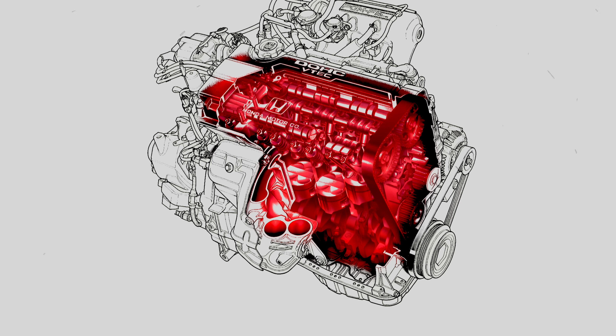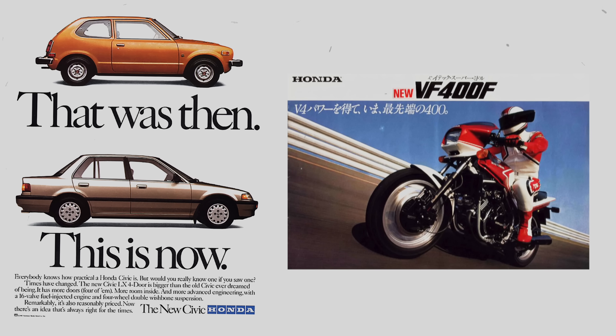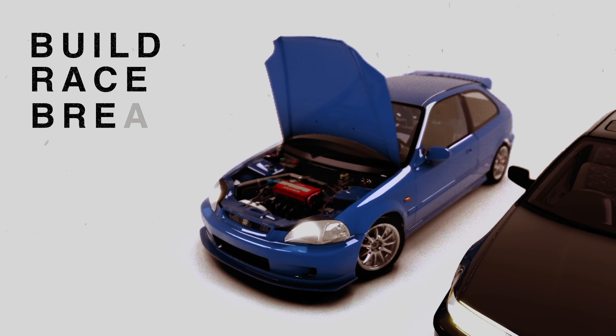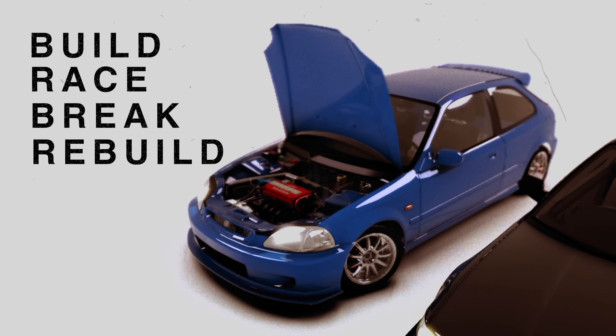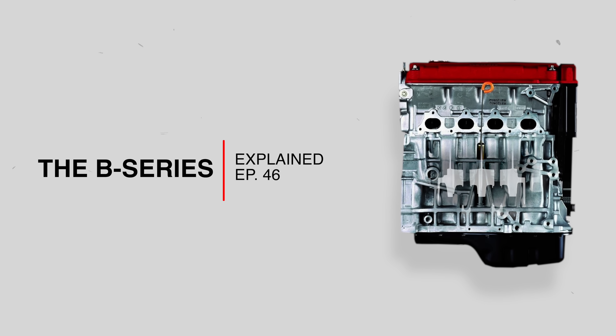This is the story of arguably the greatest inline four-cylinder of all time — an engine that helped transition Honda from being known as just an economy car manufacturer with some cool motorcycles, to a preferred platform to build, to race, to brake, and then to rebuild again. This is the story of the mighty Honda B-Series.